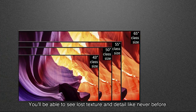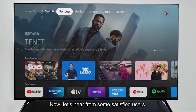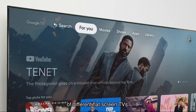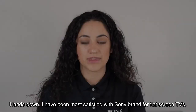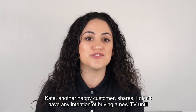You'll be able to see lost texture and detail like never before. Now let's hear from some satisfied users. Wayward Sand, a verified purchaser, says: 'Over the years I have purchased a number of different flat screen TVs — hands down, I have been most satisfied with the Sony brand for flat screen TVs.'